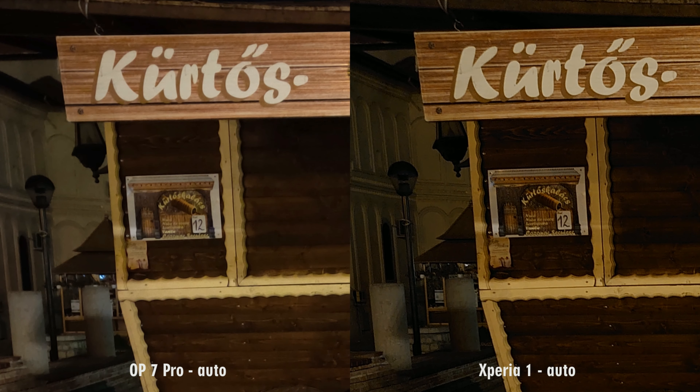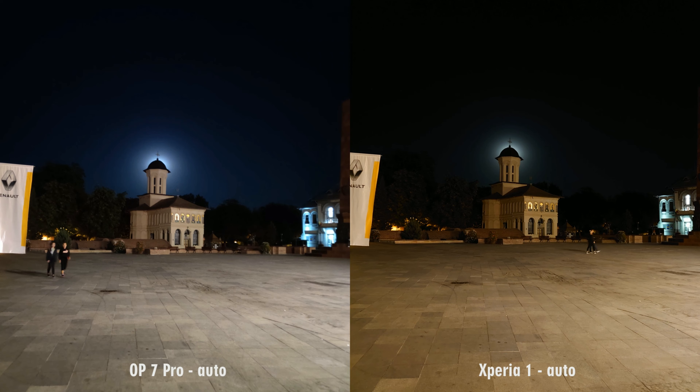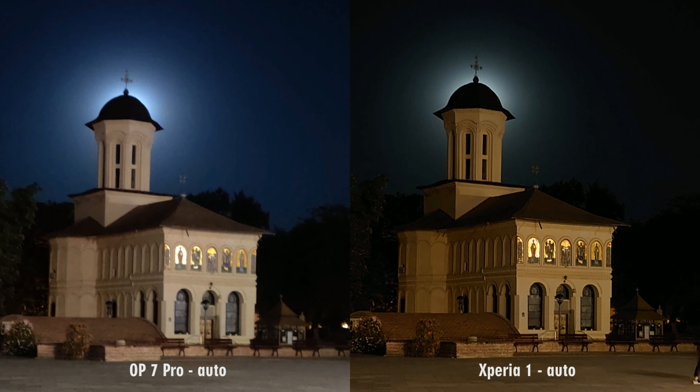I will let you watch the rest of the photos in this video, and until the daylight comparison, as usual, this is Pixel Peepers signing out.